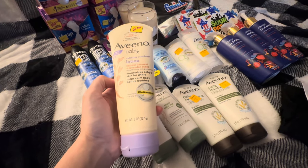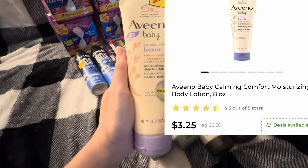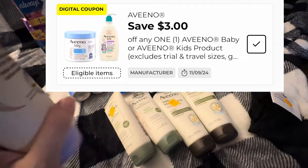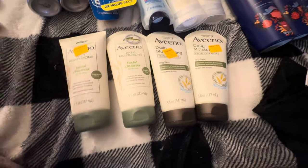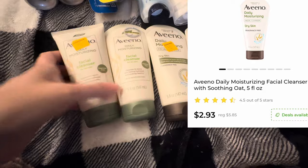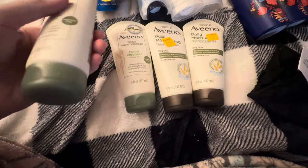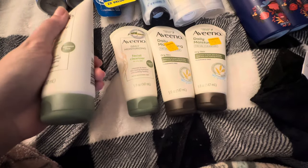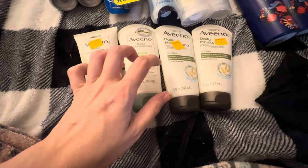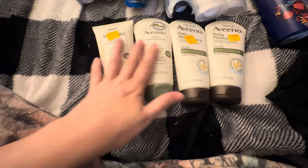I found this Aveeno Baby Lotion — it was around $3.47 or something — and we've got a $3 digital, so it made it under $1. Then I got lucky and found all of these different looking Aveeno face cleansers. They were only about $2 to $2 and some change each, and we have a $2 digital. I was at a 75% off store so they were only around $1 each for me, and since it wasn't an old system store, the coupon just drops down to make it a penny — so I got them for a penny each after digital coupon.